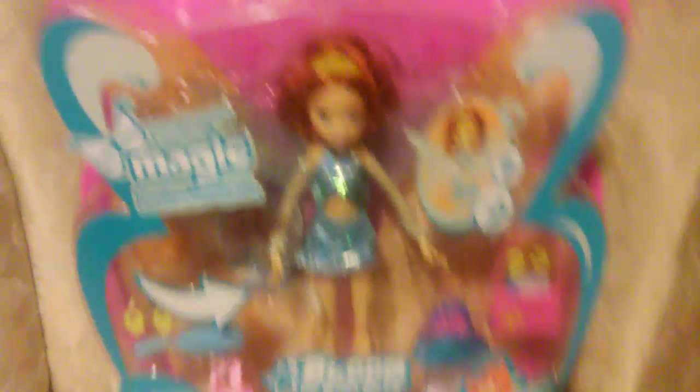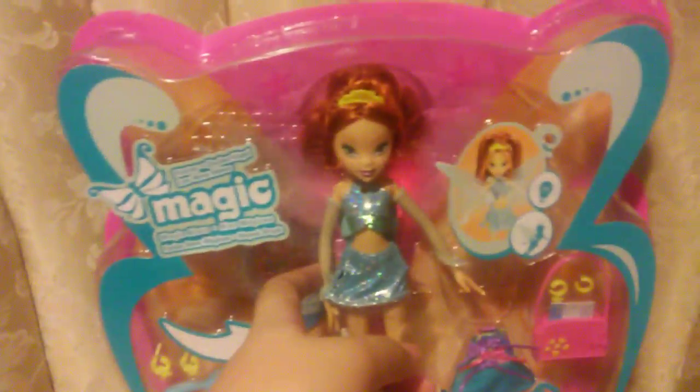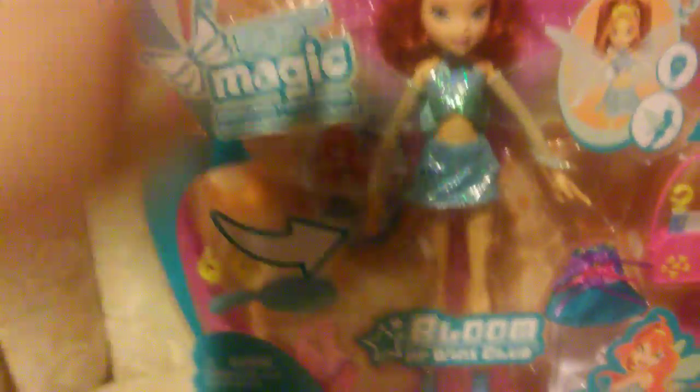Last but not least, I got Flutter Magic Bloom, so I now have all the Flutter Magic dolls. There is my Flora doll too. I'm really happy about getting her because she's really, really pretty. Bloom is not my favorite character, but she is one of my favorite dolls — this one, at least. I finally have the whole Flutter Magic collection.